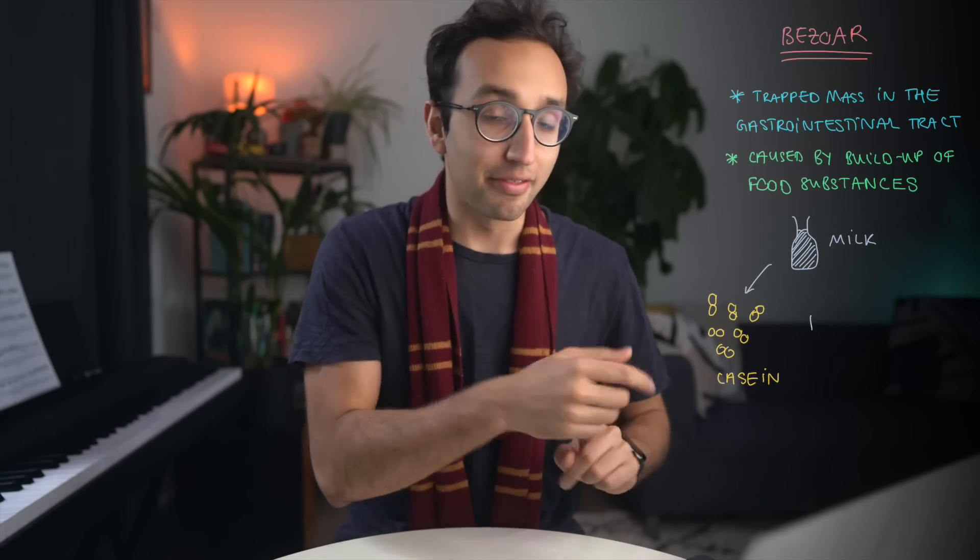Bezoars are actually real things — a term given to any trapped mass within the gastrointestinal system, caused by a build-up of certain food substances. For example, the protein casein in milk can react with gastric acid in the stomach and form a type of bezoar stone. So do bezoars actually cure poisons in real life? The evidence is mixed. On one side, there's an experiment done in 1575 by the French surgeon Ambroise Paré.